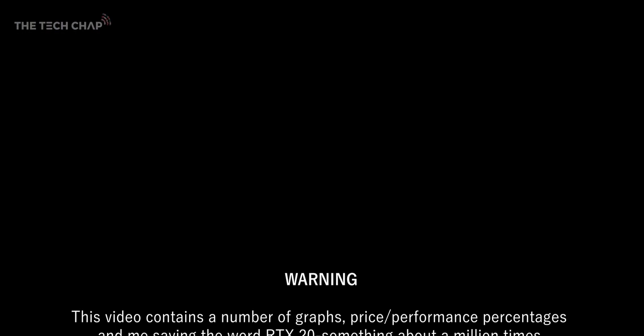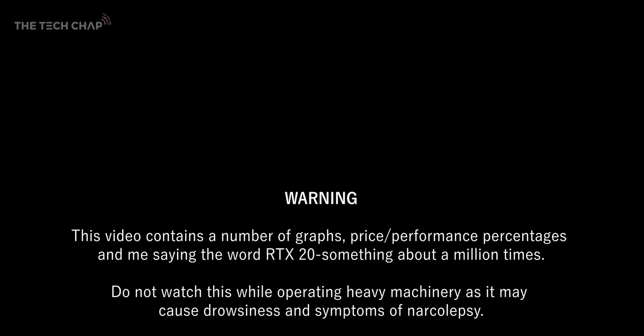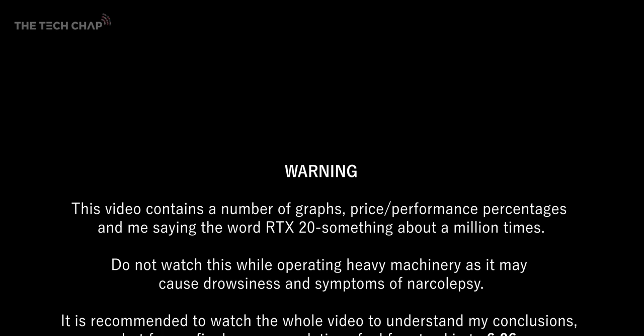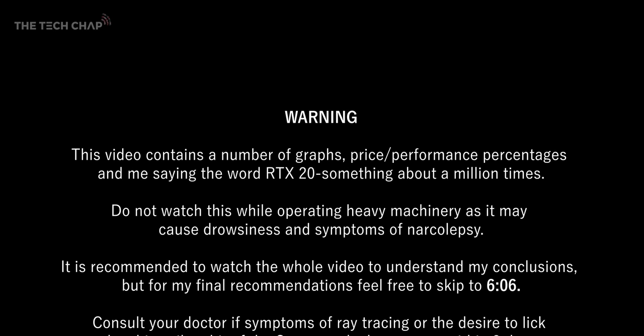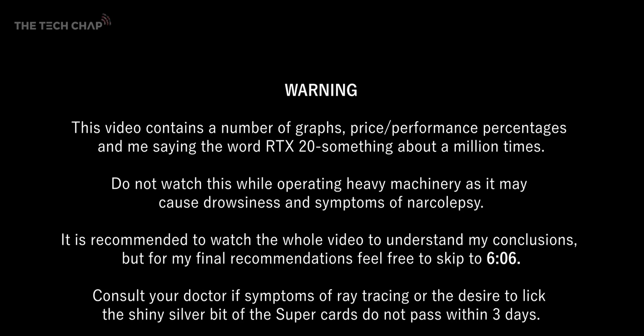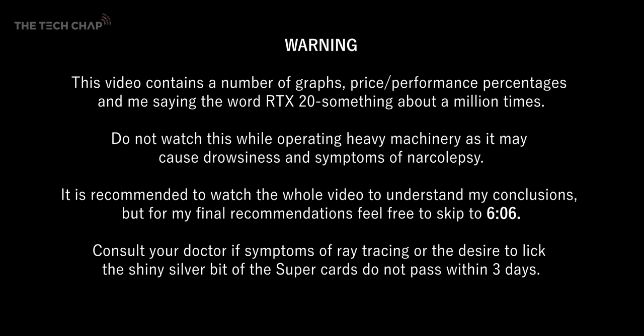Warning! This video contains a number of graphs, price-performance percentages, and me saying the word 'RTX 20-something' about a million times. Do not watch while operating heavy machinery as it may cause drowsiness and symptoms of narcolepsy. It is recommended to watch the whole video to understand my conclusions, but for my final recommendations feel free to skip to that point. Consult your doctor if symptoms of ray tracing or the desire to lick the shiny silver bit of the Super cards do not pass within three days.